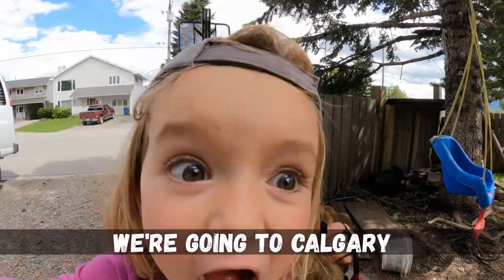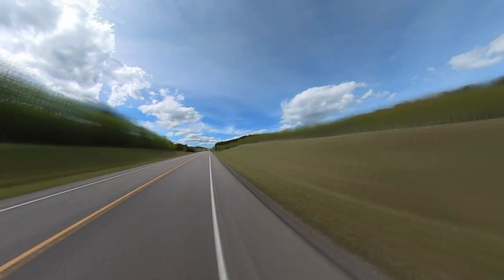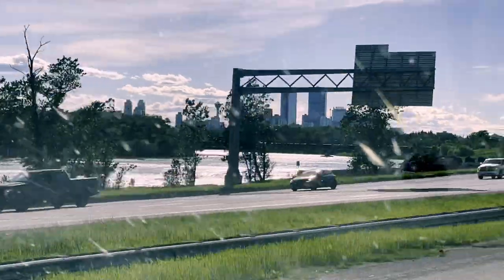We're going to Calgary! Calgary is located three hours northeast of our hometown, Fernie, BC. This small town mountain family packed up to go take on the concrete jungle.